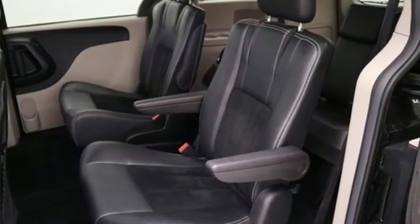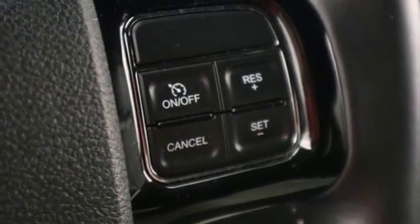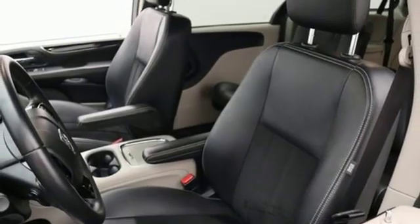The interior will change as quickly as your day with stow-and-go third-row seating, making room for all your passengers or a quick transition for boxes, bikes, and camping gear.